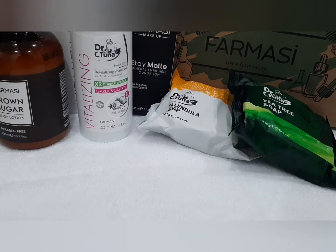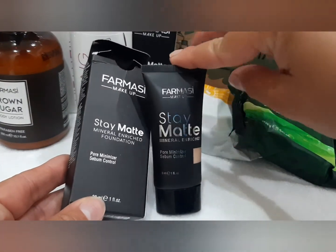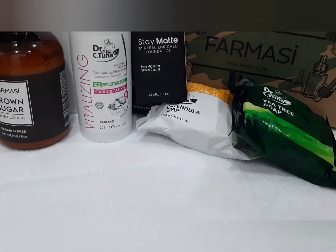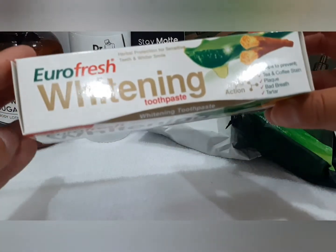Încă un fond de ten. Cred că l-am comandat dublat, dar nu-i problemă, îl folosim. O pastă de dinți pentru albire. E foarte, foarte bună.